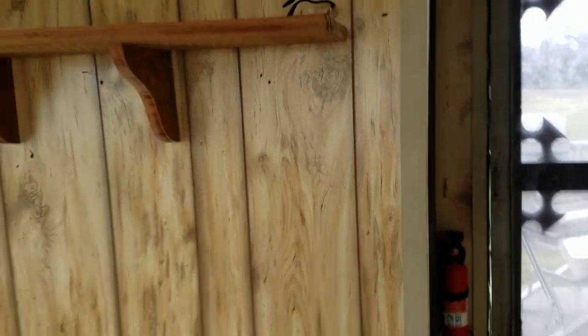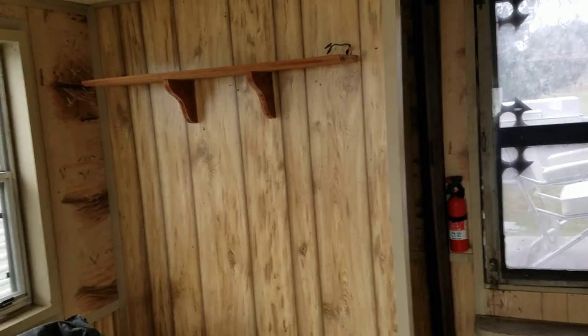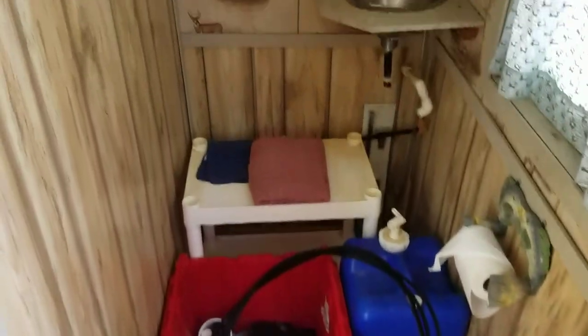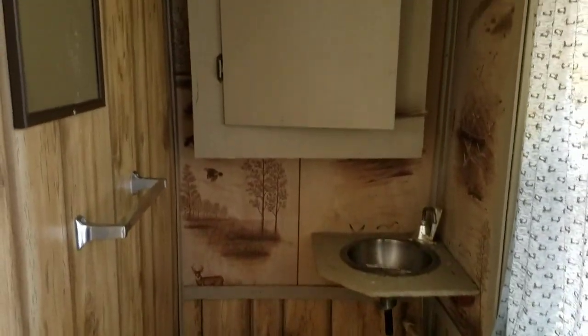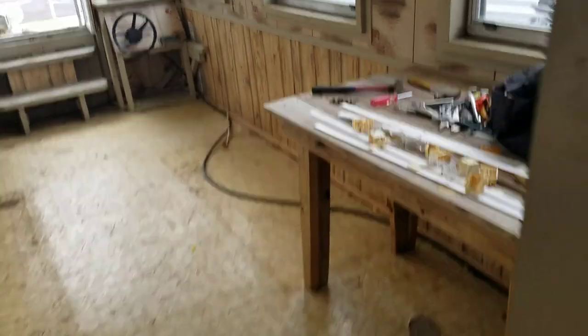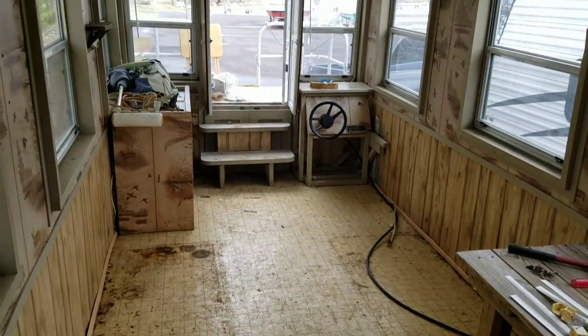So I've decided, after all the feedback I got from you guys in the last video on the Beagle Barge — which I very much appreciate — I think I'm going to leave this wall at least for now and just have this space here for something. Storage, or maybe to use a bucket for a bathroom or something. But I don't think I need to pull this wall out because we've got tons of space in here. Plenty of space.